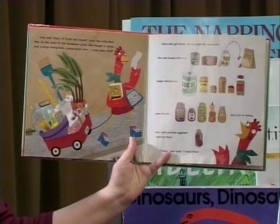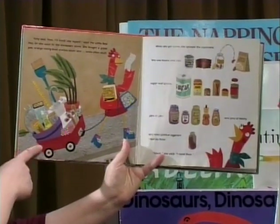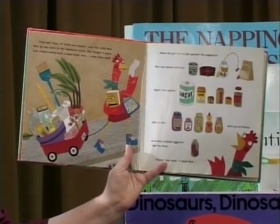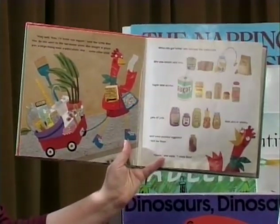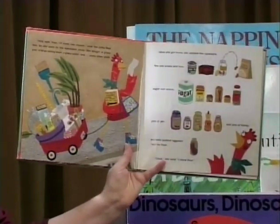She bought a pizza pan, a large mixing bowl, a pizza slicer, and some other stuff. Do you see all the things in her little red wagon? When she got home, she opened the cupboard. She saw beans and rice, sugar and spices, jars of jam, and jars of honey, and even pickled eggplant. But no flour. "Cluck," she said, "I need flour."